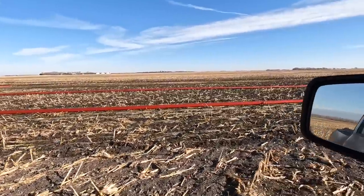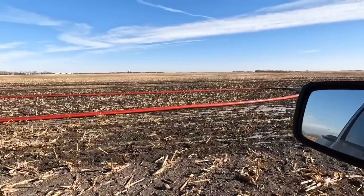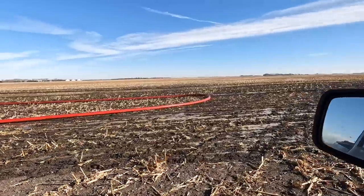They finished the first two fields — didn't get a chance to film over there. They finished the second field last night or early this morning because they typically will go through the night.